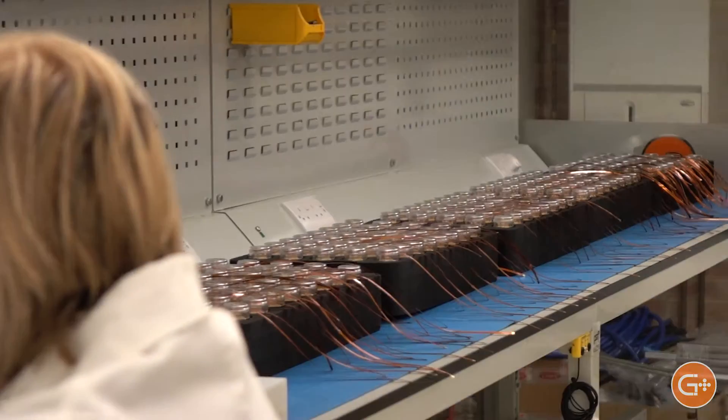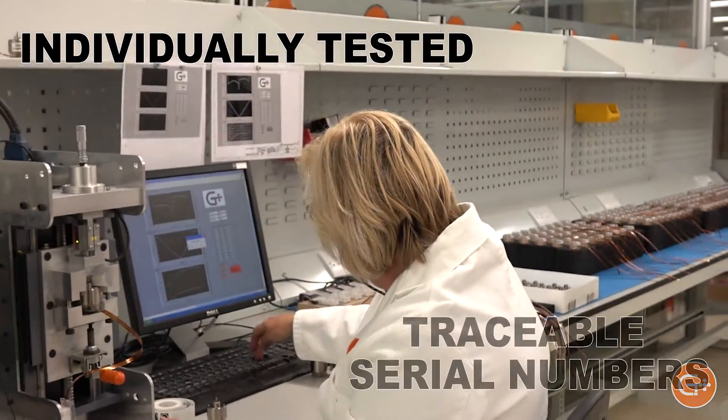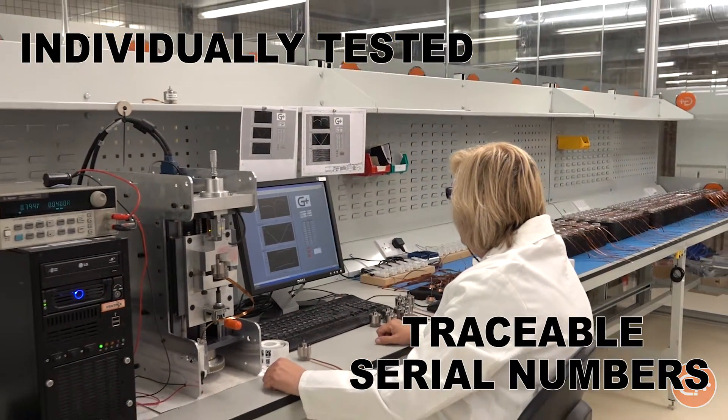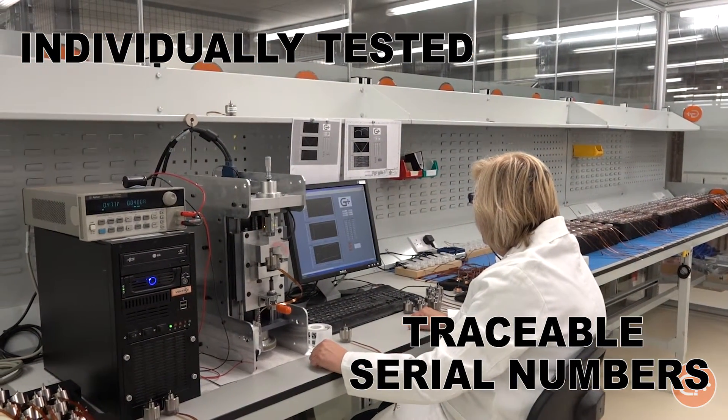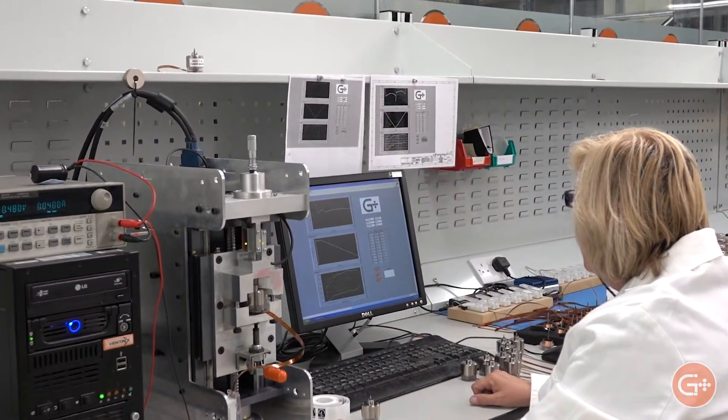Most of the devices G Plus manufactures for ventilators are individually tested and assigned a traceable serial number to test data. The individual device data helps to optimize both device characteristics and overall system design.